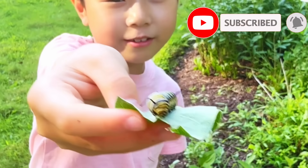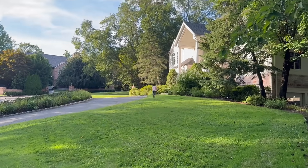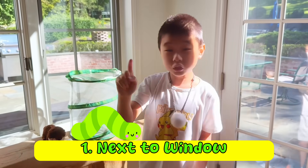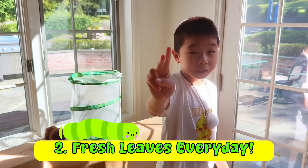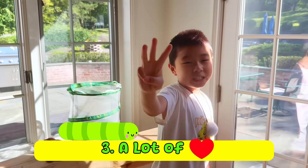Watch me turn into a little butterfly! Let me take you back home, buddy. There are three things you need to remember if you raise a caterpillar. Number one: you should put him next to a window so there's a lot of fresh air. Number two: you need to change fresh leaves for him every day.